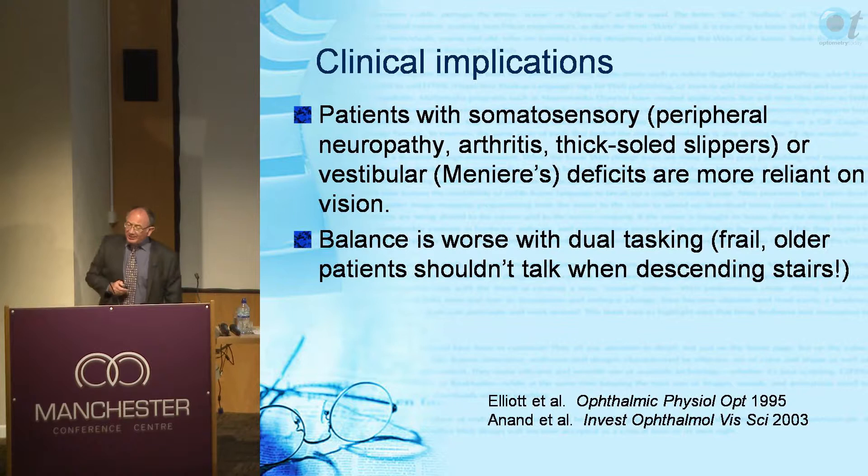The clinical implications are that vision's link to balance is going to be important in patients with somatosensory problems - peripheral neuropathy, diabetics, arthritis, thick-soled slippers - or if they have an inner ear problem such as Ménière's. Balance is also worse with dual tasking, so frail older patients should not chat away when descending stairs.